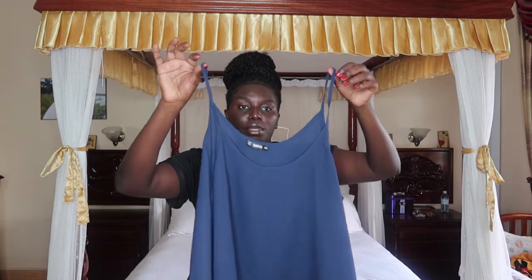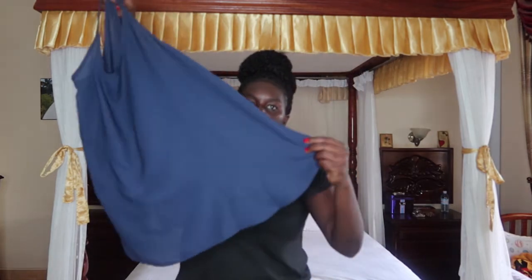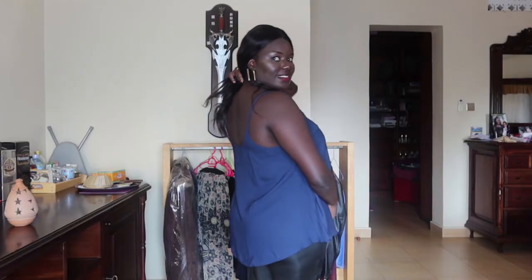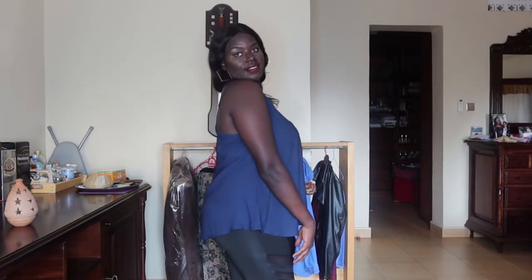The last item is this chiffon kami top. I love the fact that it has a chiffon material and it's rounded at the bottom. You can wear it with pants or biker shorts and it looks really cute. I love how flowy it is — the material is so good, especially since we live in a tropical country where it gets hot.